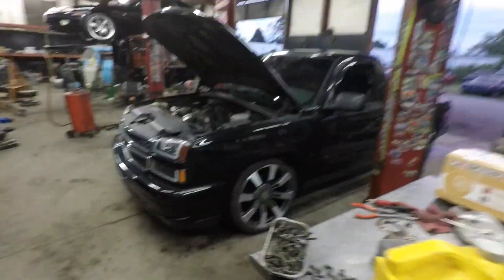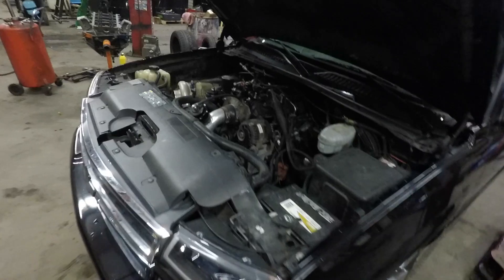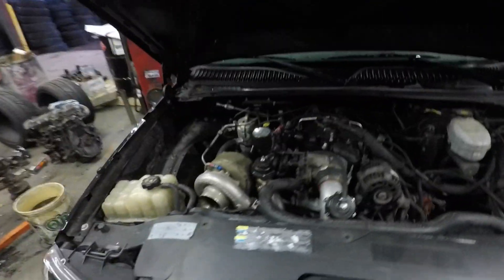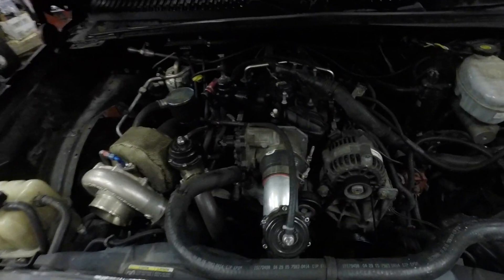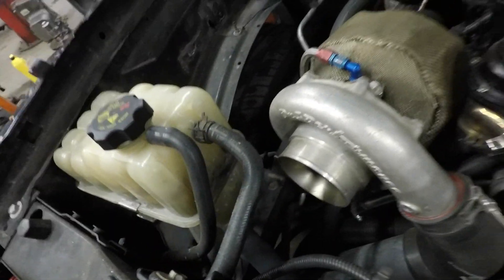We are going to use the On3 turbo kit on this. Hopefully Travis watches this, because he waited forever to give me a price on an S475 rep that he had. But Travis — you're too expensive. I don't pay craigslist prices. I am a craigslist guy, but I'm not paying that price. We're going to sell the On3 kit and put a little 75 or 74 — a little John Motorsports cam inside of this.